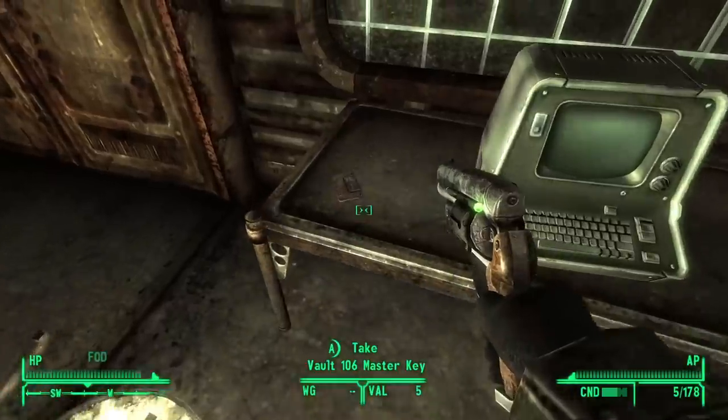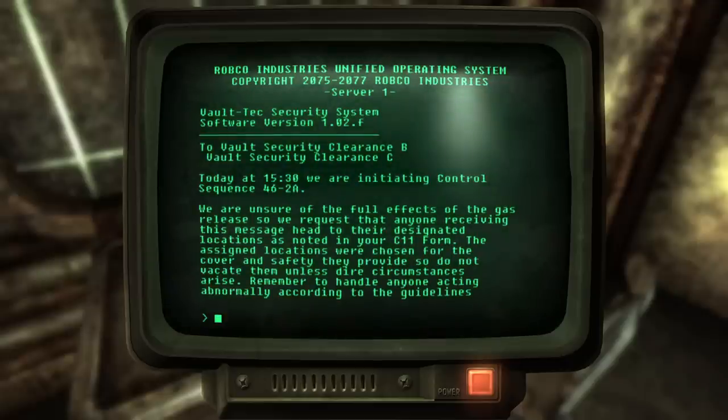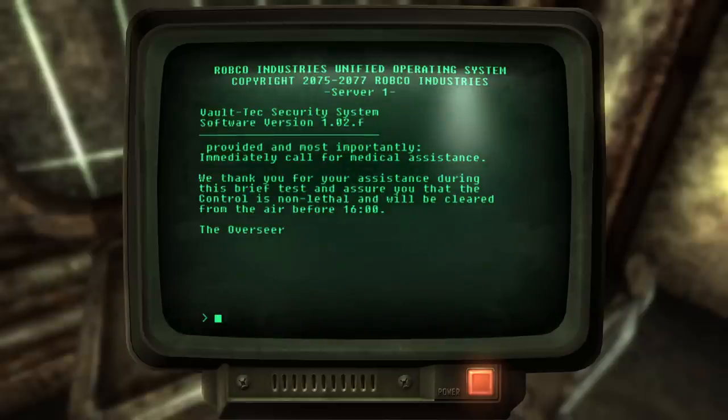'To vault security: today at 3:30pm we are initiating control sequence 46-2A. We are unsure of the full effects of the gas release, so we request that anyone receiving this message head to their designated locations as noted on your C-11 form. The assigned locations were chosen for the cover and safety they provide, so do not vacate them unless dire circumstances arise. Remember to handle anyone acting abnormally according to the guidelines provided, and most importantly, immediately call for medical assistance. We thank you for your assistance during this brief test and assure you the control is non-lethal and will be cleared from the air before 1600 — the overseer.' So this particular test was the one that went horribly wrong — maybe it was a new gas, maybe too many people at once. We just don't know.